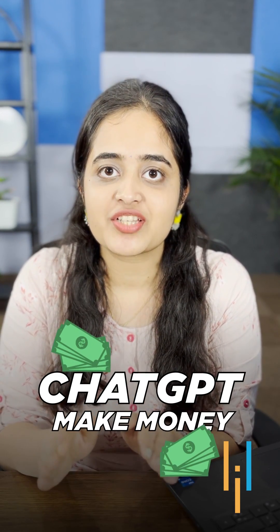Have you checked out ChatGPT? Did you know you can also make money using ChatGPT? Let me tell you how.